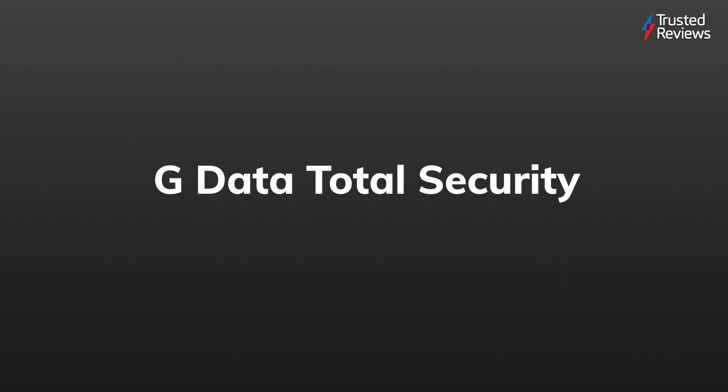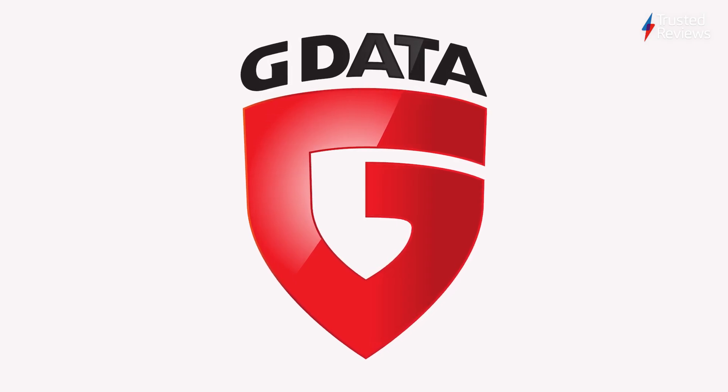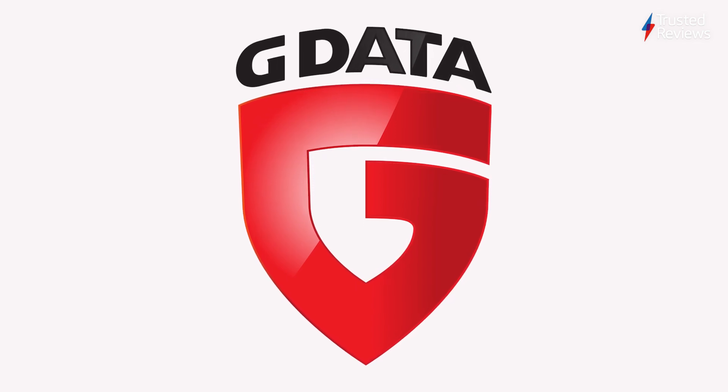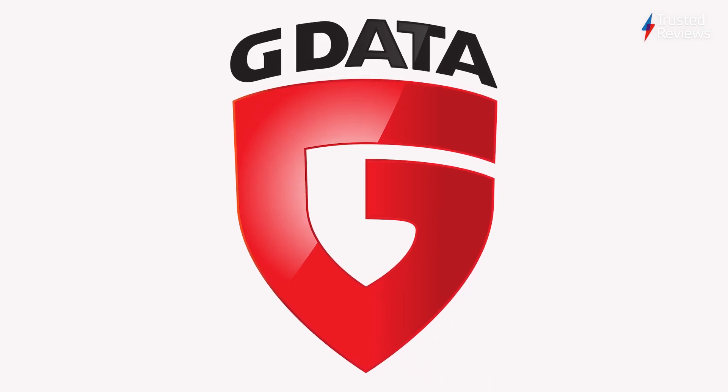GData Total Security. It can be hard to find a security software that does it all, but as its name implies, GData Total Security has you covered with terrific malware protection, a built-in password manager, and an extensive array of parental controls. Which is why it scored a 4 out of 5.